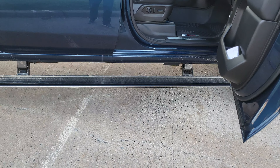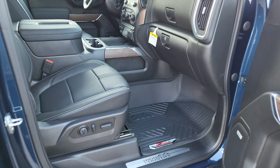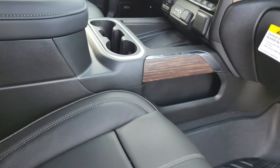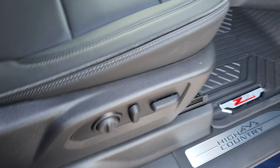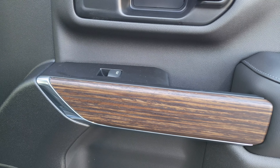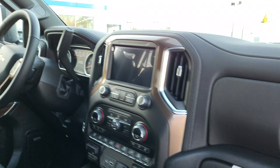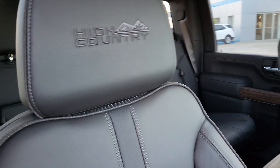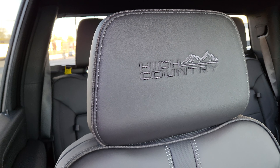Take a look at this interior — it is absolutely gorgeous, full leather all the way around. You've got your power passenger seat, the Bose sound system, nice wood grain, your color touchscreen radio and dash up there, and High Country badging bezeled into the seats.